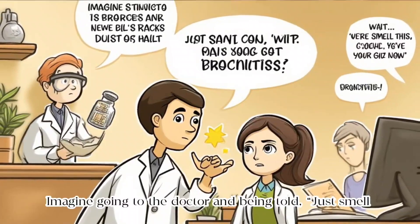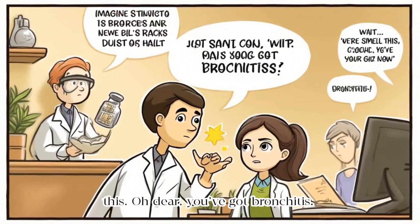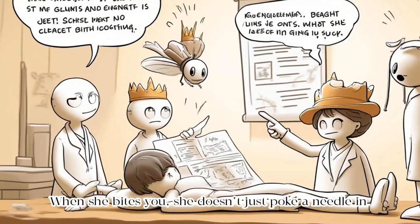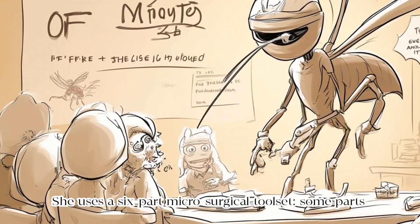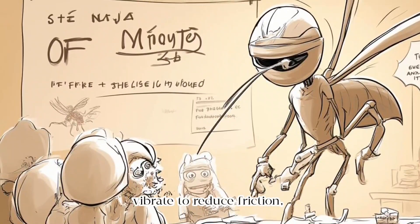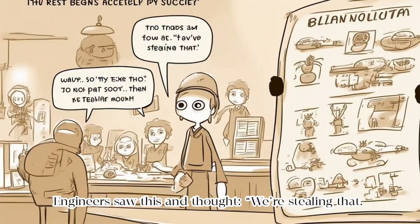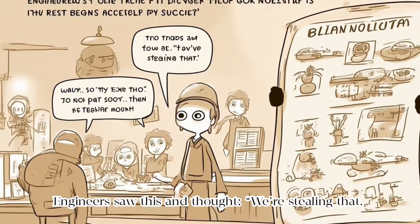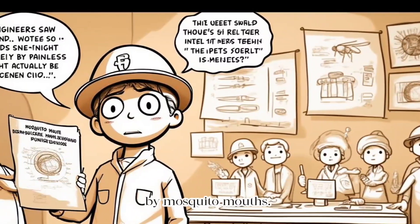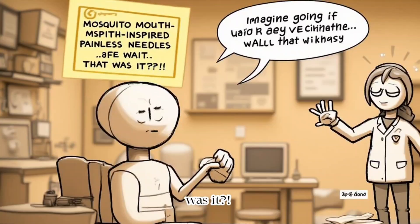Imagine going to the doctor and being told: just smell this. Oh dear, you've got bronchitis. But let's get back to our queen of bioengineering — the mosquito. When she bites you, she doesn't just poke a needle in and suck. She uses a six-part microsurgical tool set. Some parts vibrate to reduce friction, others inject anaesthetics so you don't feel the prick. It's the ninja of syringes. Engineers saw this and thought: we're stealing that. Thus began the quest for painless medical needles inspired by mosquito mouths. Imagine going to get vaccinated and saying: wait, that was it?